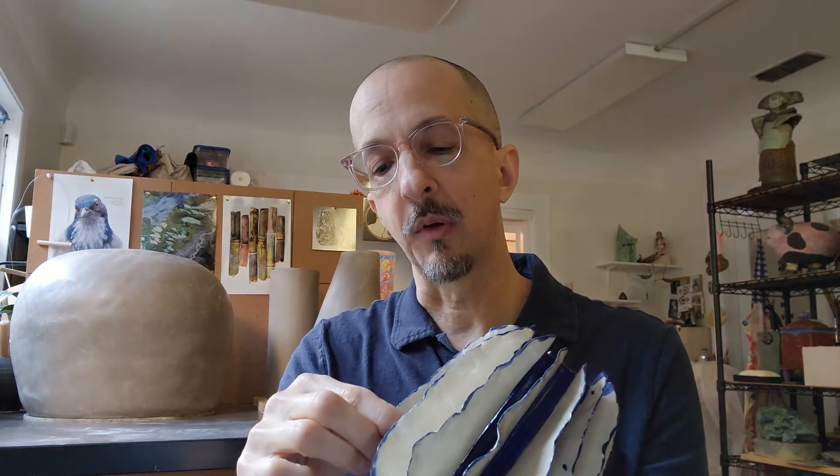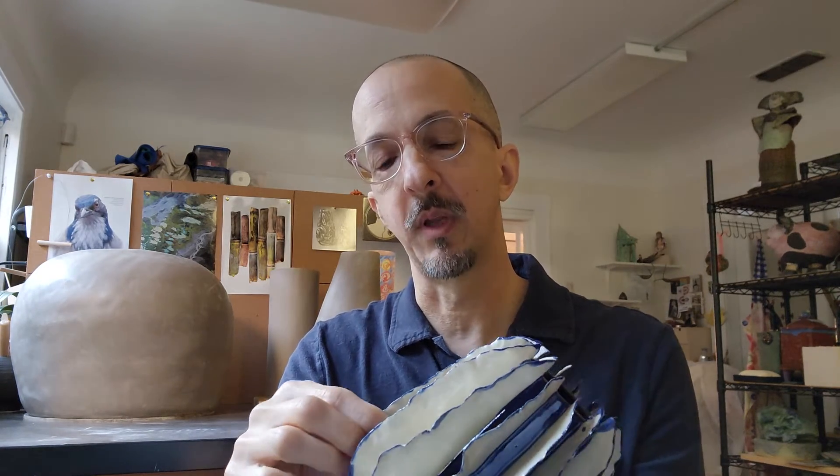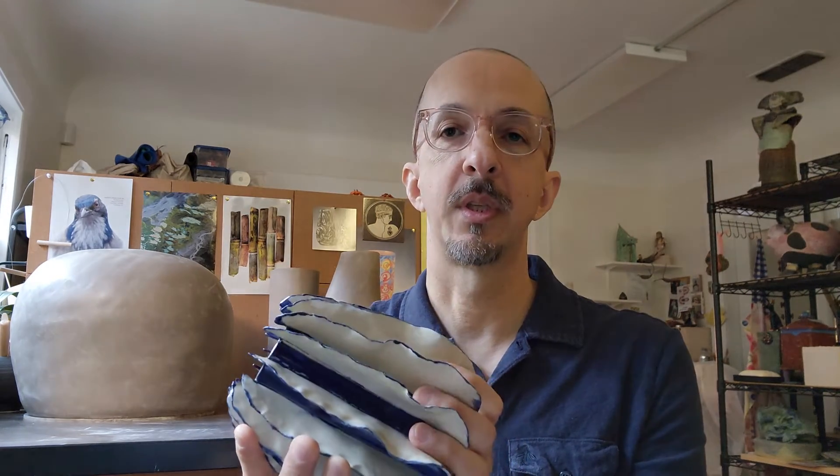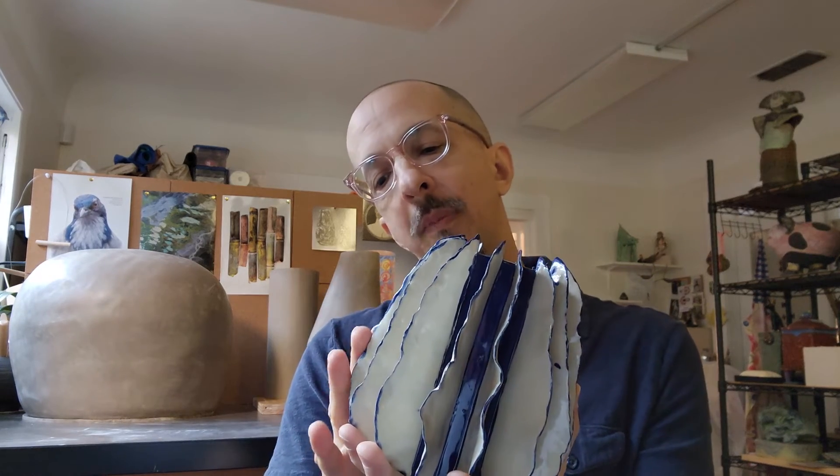I think when you go to the Crocker to see these pieces, you're really going to see that hand work there. You're going to see the fingerprints along the edge. And I think that's one of the exciting things about ceramics — that oftentimes you can see the hand of the artist on the piece afterwards, unlike something that you would buy machine-made or cast at a store.